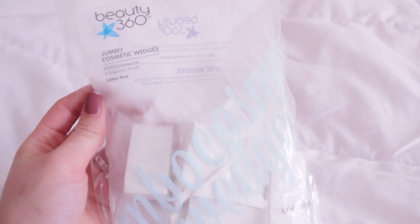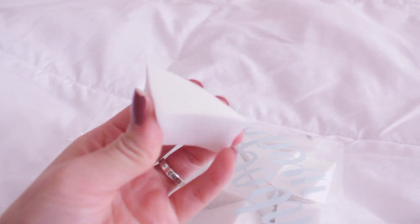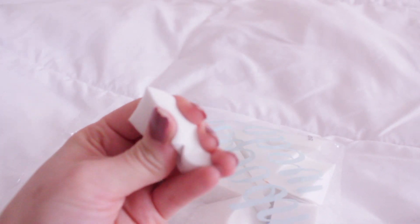And lastly are beauty wedges. These are from CVS and they range from two to four dollars. It's the Beauty 360 Jumbo Cosmetic Wedges and I find this a lot more hygienic than an actual beauty blender, which costs like $18 to $20. I use one wedge a week, rinse it off every time after I use it, and get a week's worth of use for three to four dollars.